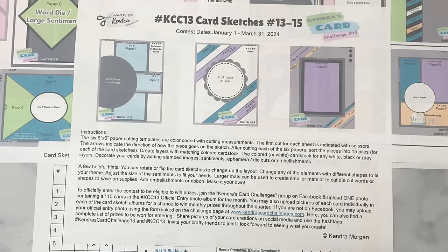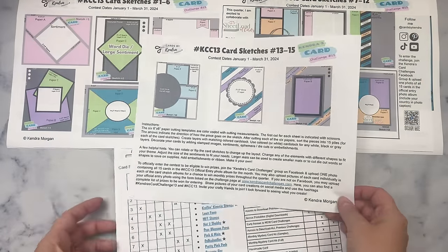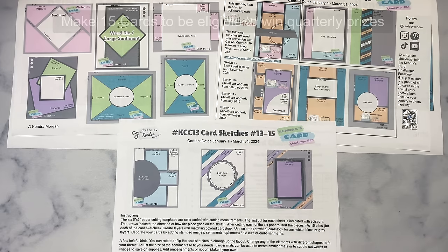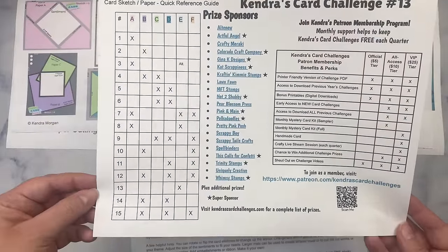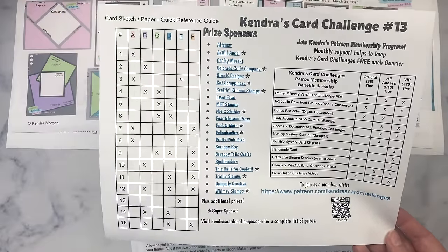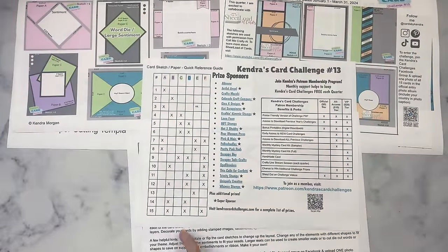If you don't like some of the patterns together — maybe because they clash or the colors don't match well — you don't have to use them. Swap it out for another pattern or even use solid colored card stock. Remember this is meant to be fun, not stressful. You do need to make a full set of 15 cards to enter for prizes, but if you have scraps and want to use them to make a full set of cards, that's totally fine. The last page has a quick reference guide — a chart showing what papers need to be matched with others for each card sketch — and it lists all of the company prize sponsors with links to their websites.